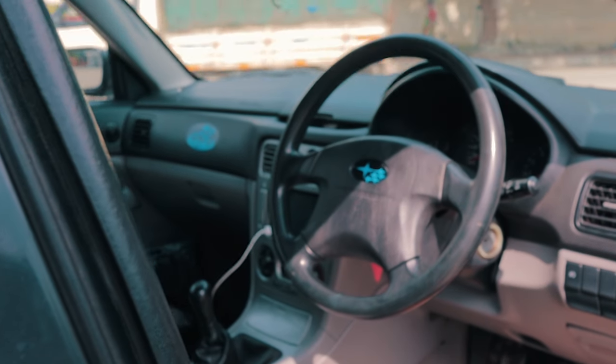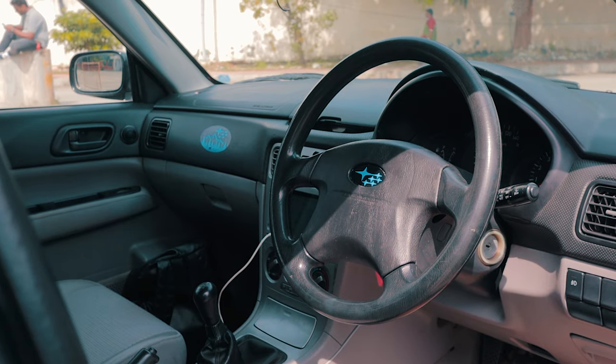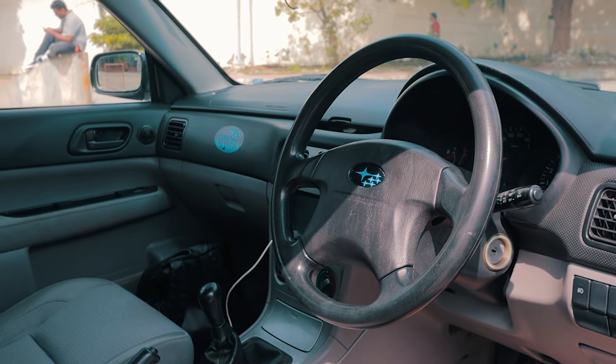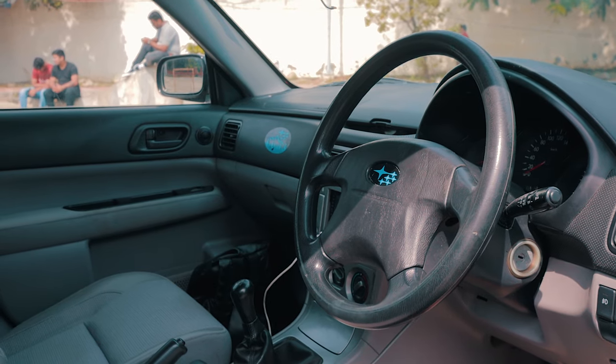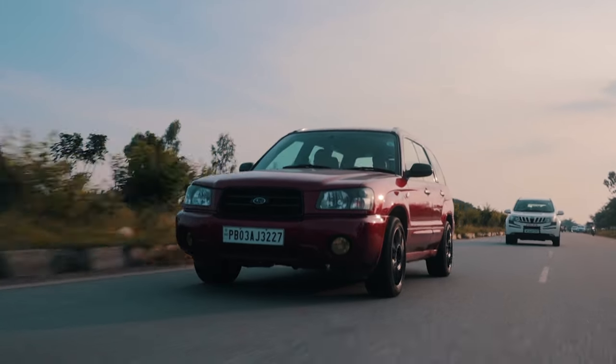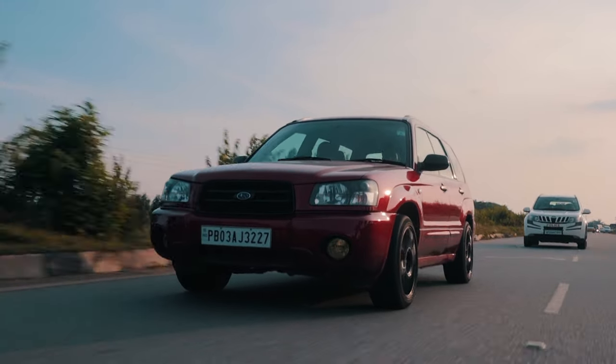On the inside, it gives you — in the most relatable Indian way — a lot of Gypsy vibes because it is very bare minimum. The owner has done a couple of mods like an infotainment system, Bluetooth system and an amplifier for some modernity. But apart from that, it is pretty bare bones on the inside, and what that does is let you focus on what you actually want to do with this car — and that is driving.